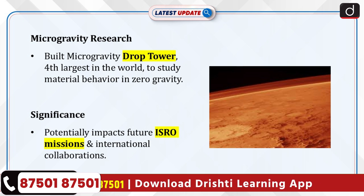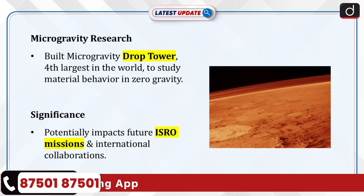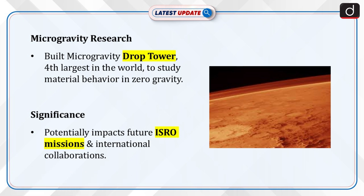XTEM has also built a microgravity drop tower, the fourth largest in the world, to study material behavior in zero gravity. The research contributes to India's space ambitions, potentially influencing future ISRO and international collaboration.